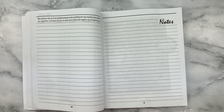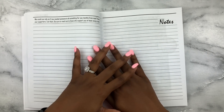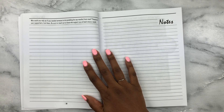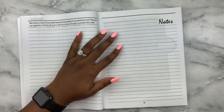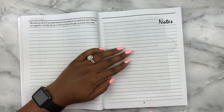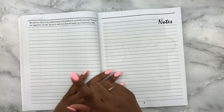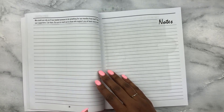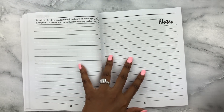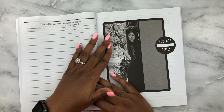It may not seem that way on my channel, but I've been moving toward more white-space layouts, so I'd say this is a very functional planner. Here's another question to get you thinking: 'Who could you rely on if you needed someone to do something for you months from now? These are your supporters — list them, and be sure to reach out to those who support you at least once a week.' I like that it keeps you grounded and humble.